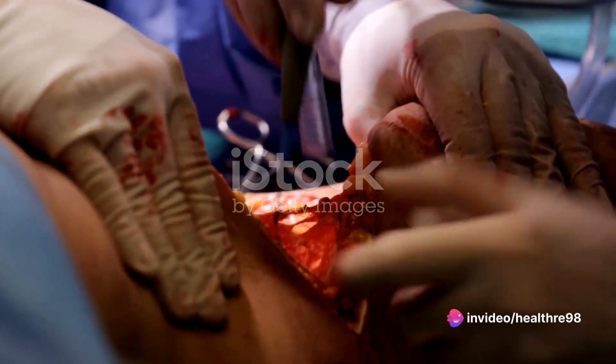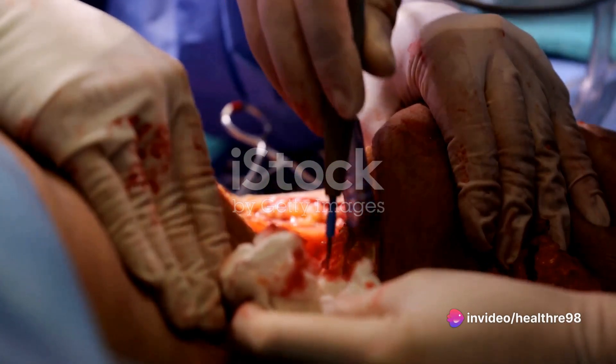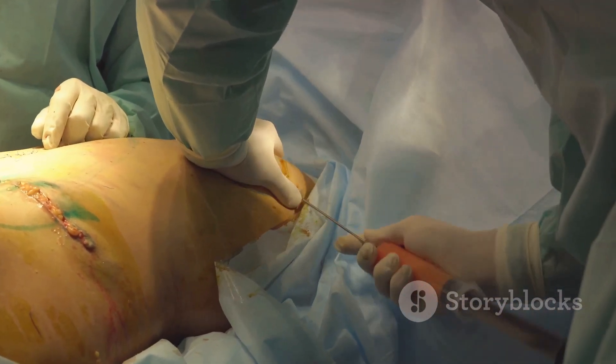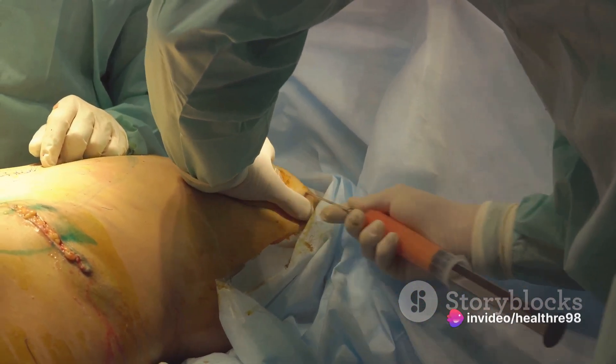Next, incision: small incisions are made in inconspicuous areas, allowing access for the insertion of a thin tube called a cannula. Then, fat removal: through controlled movements, the cannula suctions out excess fat deposits from the targeted areas.